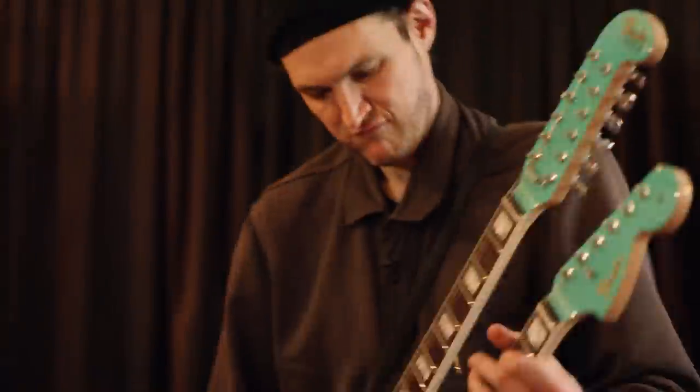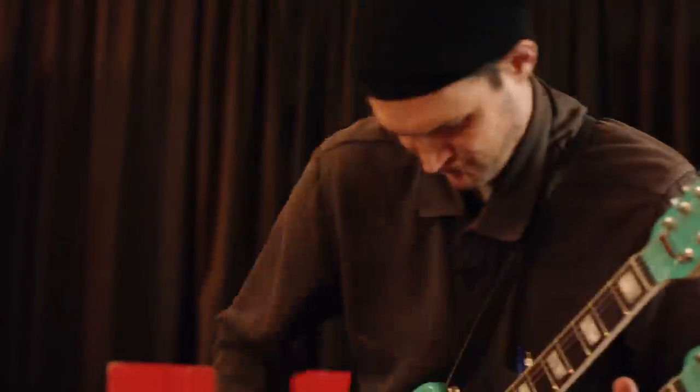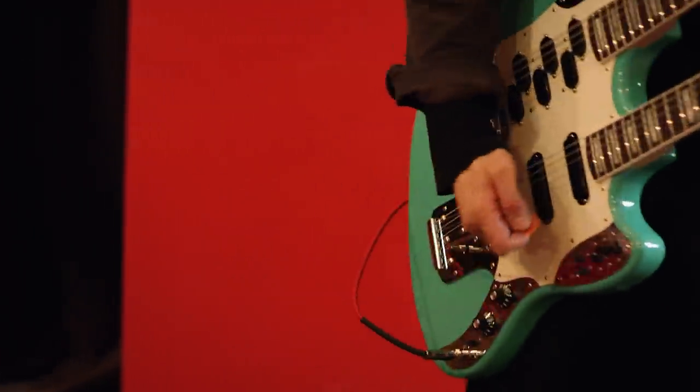What would you want? What would be a fantasy guitar? I want a 12-string and a Marauder. I want lots of switches. It's a dream — like, what do you dream of?